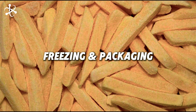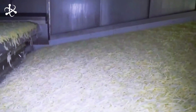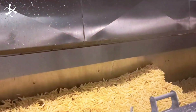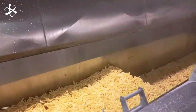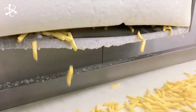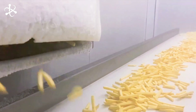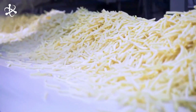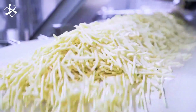But why freeze the fries? Why not just send them straight to the restaurant? Well, freezing is actually an important step in making sure you get the best possible fries every time. After frying, the fries are sent to a freezer set at negative 39 degrees Celsius, where they stay for about 20 minutes. This quick freezing process helps lock in the flavor and texture.